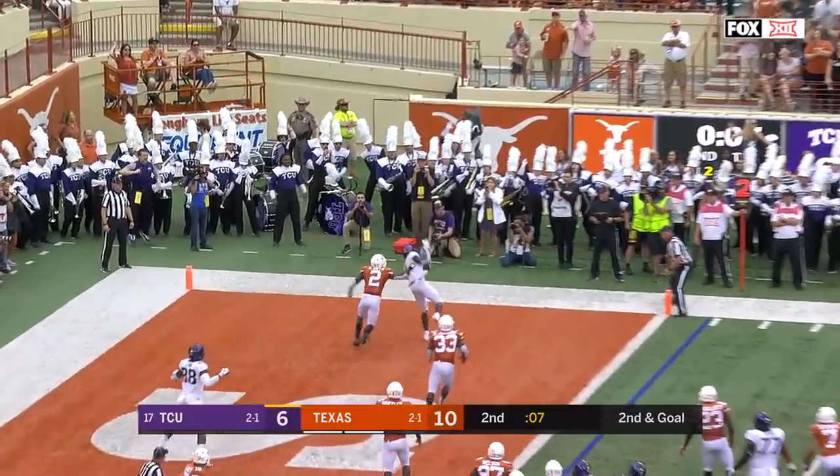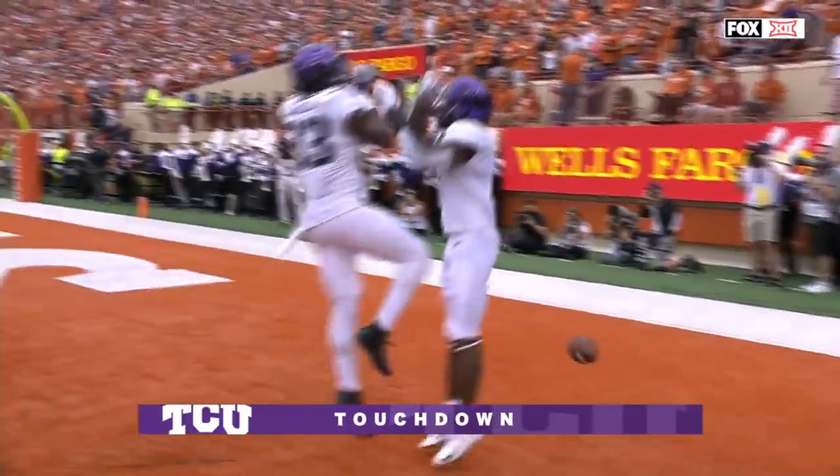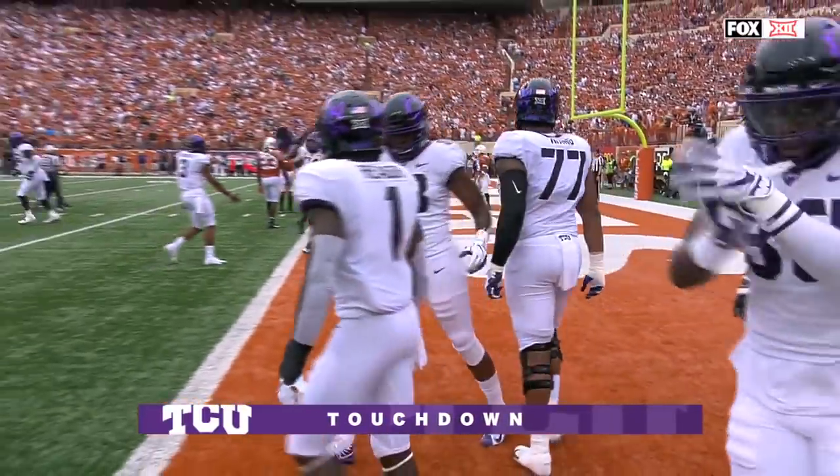They'll throw it to the end zone. Rager for the TCU touchdown. And the Horned Frogs back in front, beating the first half buzzer.